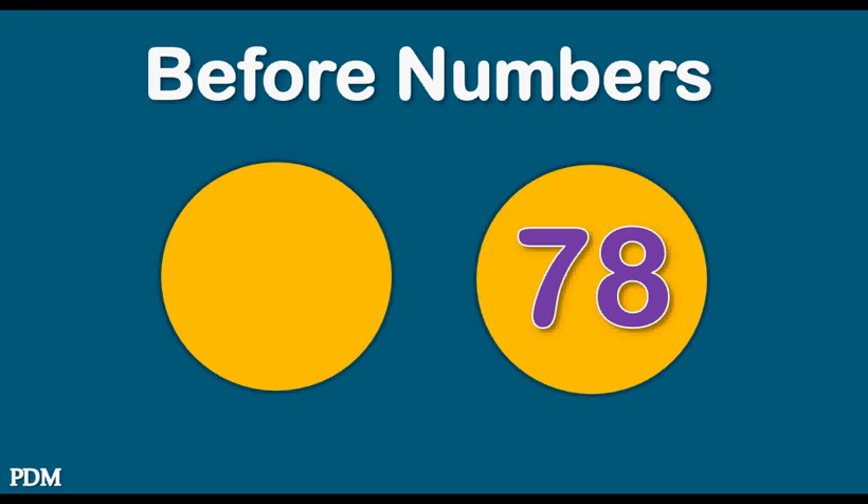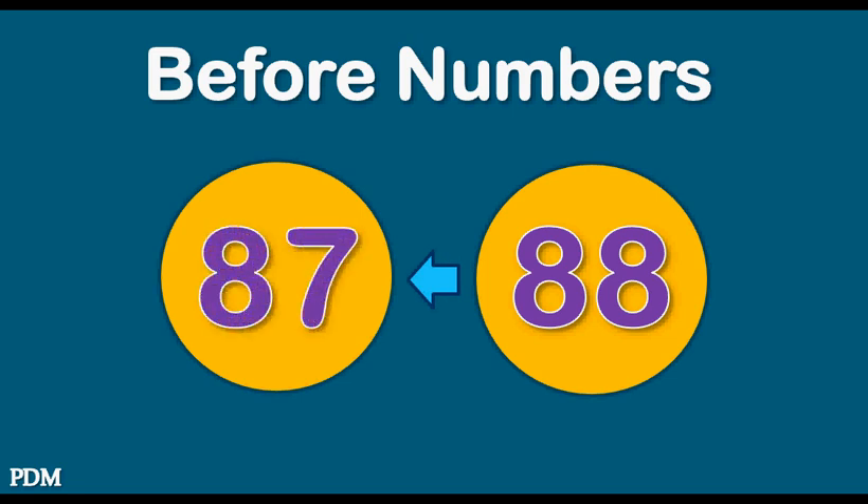Seventy-eight. Seventy-seven. Eighty-eight. Eighty-seven.